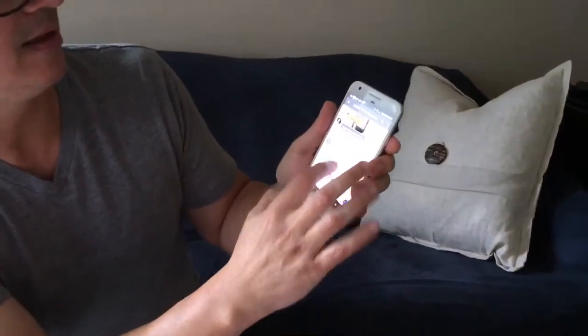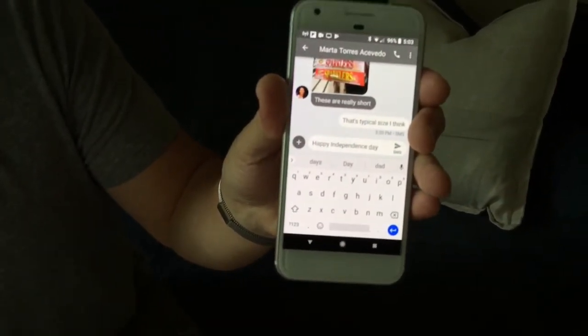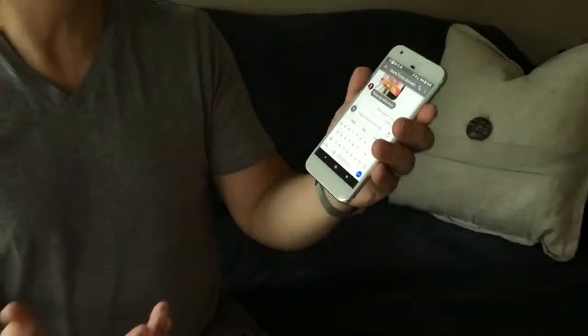Another feature I really like is swipe-to-type. Instead of tapping individual keys with fat thumbs, I can just swipe across the keyboard and it's incredibly accurate. I can type out a full sentence really fast without paying close attention and it's nearly 100% accurate. I know there's an app you can install on iPhone for this, but on the Pixel it's just built in and it just works.